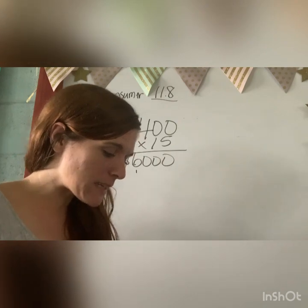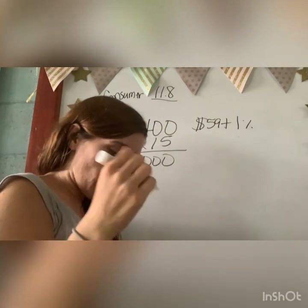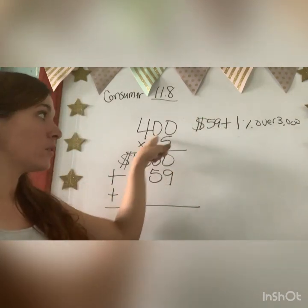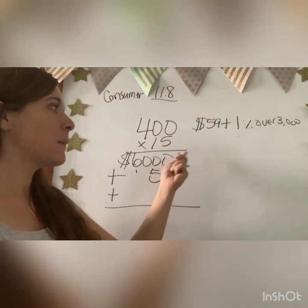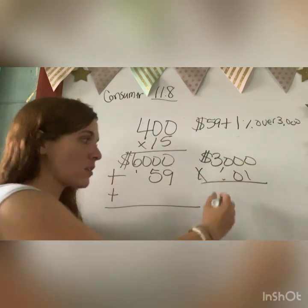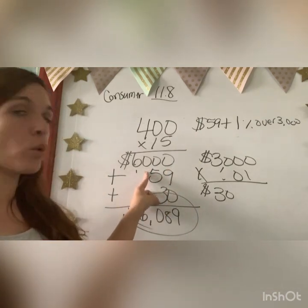Looking at the table, $6,000 falls in the range of $3,000 to $10,000 for round lots. The charge is $59 plus 1% of everything over $3,000. So automatically he pays $59. Then, 6,000 minus 3,000 equals $3,000 over the threshold. Multiply $3,000 times 0.01 to get $30. Adding it all together: $6,000 plus $59 plus $30 equals $6,089. That total is what Mr. Biggs spent on this stock, including the brokerage fee.